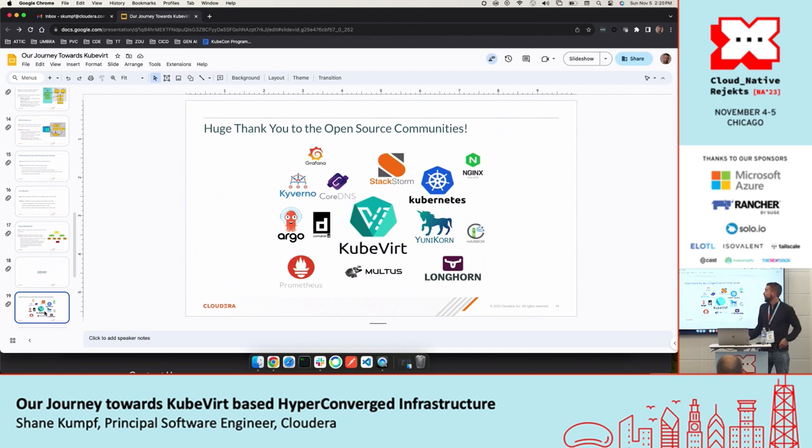With that, a huge thank you to the open source community — we clearly can't do this without you. We really appreciate all the hard work, and I'd like to open it up for questions.